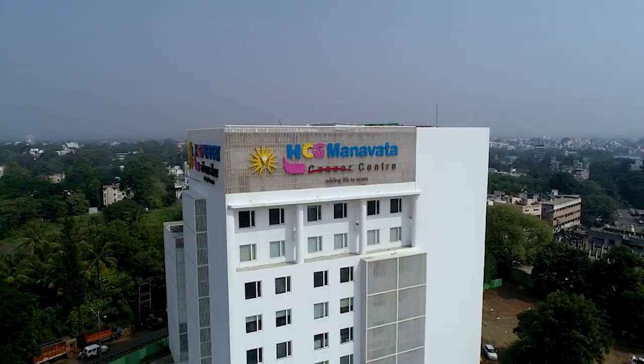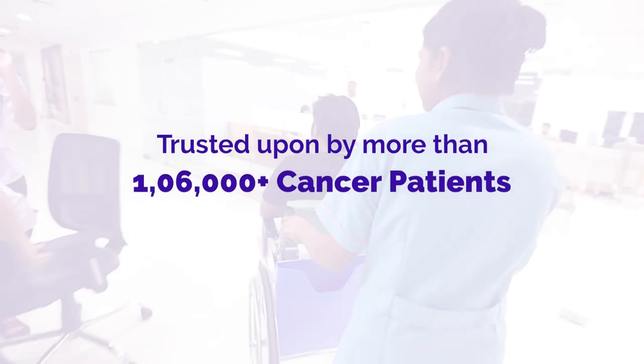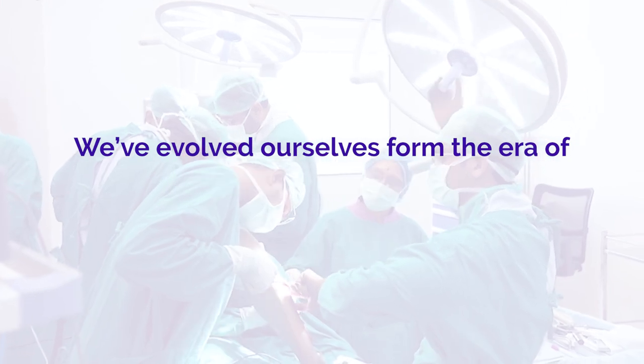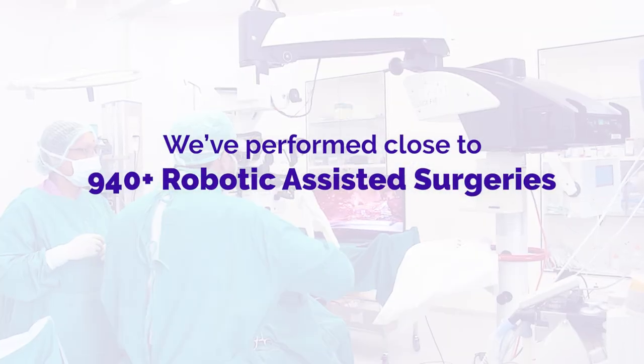All these things are possible only because of technology, and as long as we accept and adapt to technology, it is going to grow to the benefit of mankind. As head of the surgical oncology team at HCG Manatha Cancer Centre, it is a proud privilege that in Nasik over the last 15 years, we have been trusted by more than 106,000 cancer patients. We have performed more than 45,000 cancer surgeries, and have evolved from open surgery, to endoscopic surgery, to laparoscopic surgery, and now in the last three and a half years, close to 940 plus robotic-assisted surgeries.